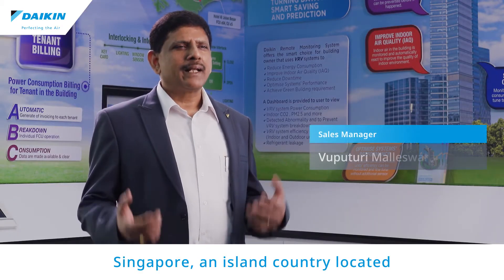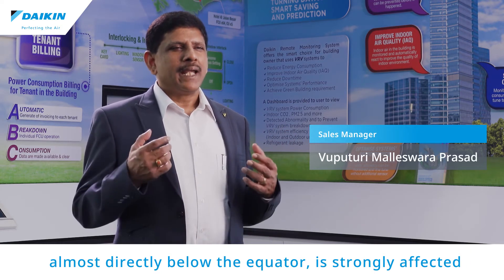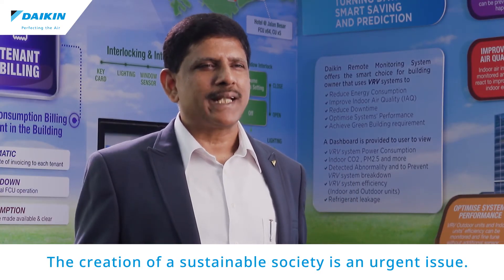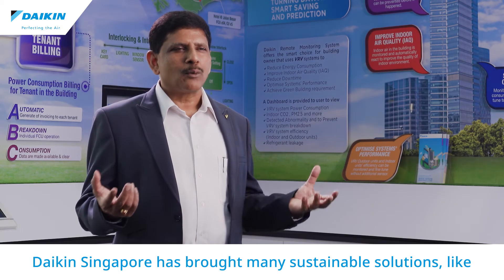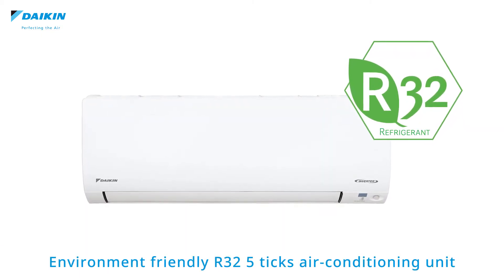Singapore, an island country located almost directly below the equator, is strongly affected by rising sea levels caused by global warming. The creation of a sustainable society is an urgent issue. Daikin has brought many sustainable solutions like environment-friendly R32, slim air conditioning units,